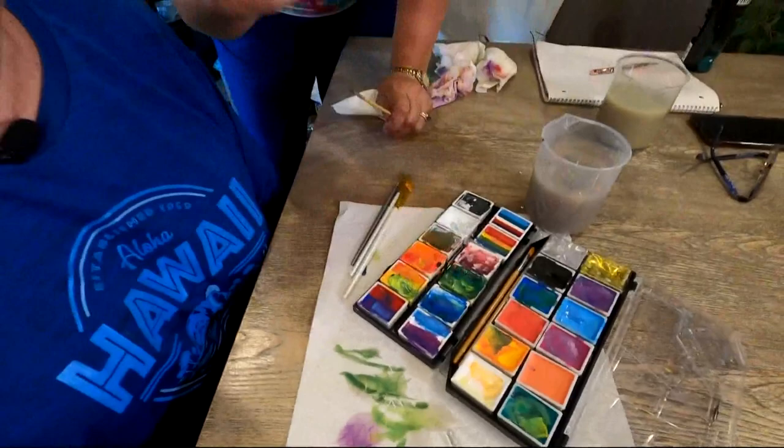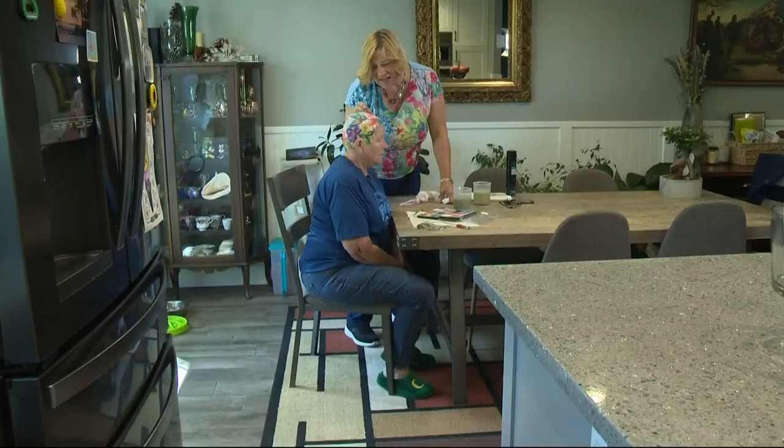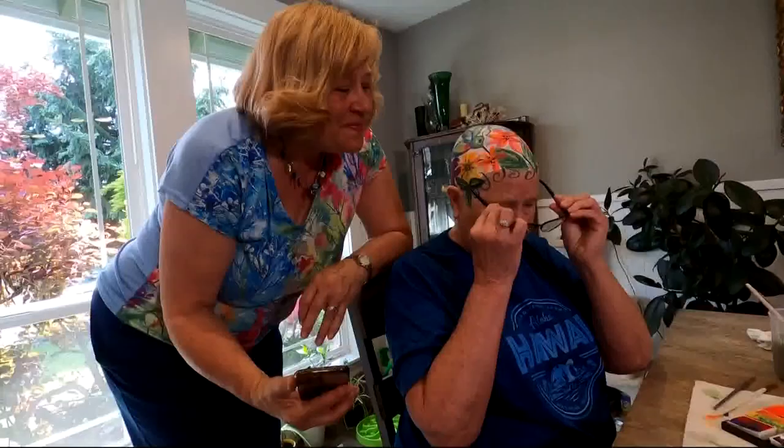Ava's doctors have approved the water-based non-toxic paint. Bev uses hairspray to seal it in for about five days. The finished product not only brings the paint to life, but the canvas too.